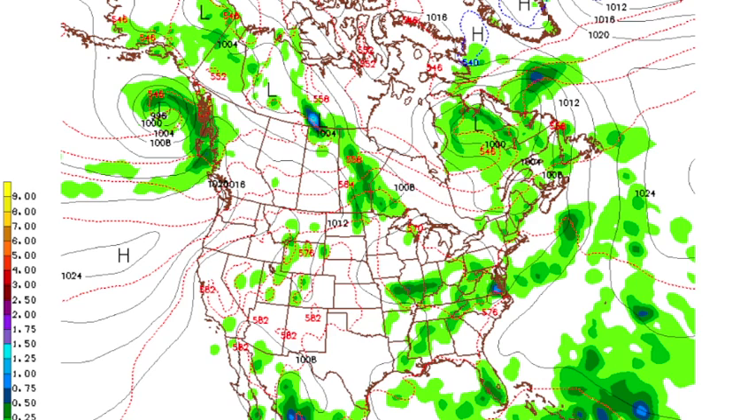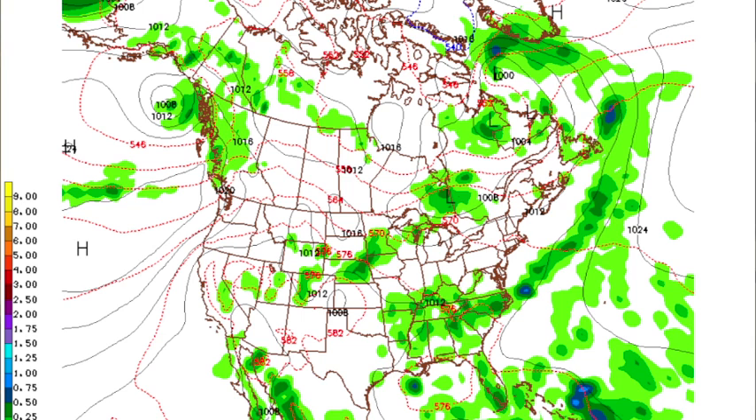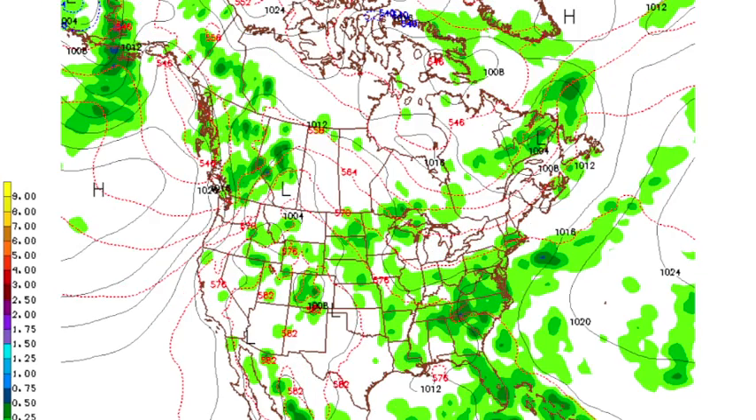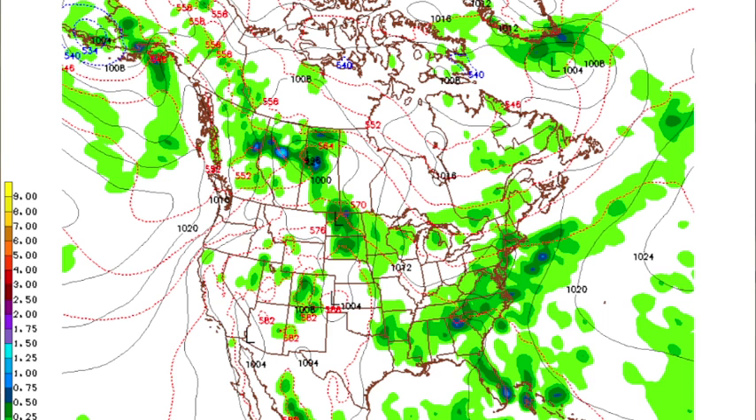Tomorrow, same thing. Highs should be in the low to mid-90s. Synoptically speaking, things won't change much — there's Wednesday, Thursday, and Friday. Each day: morning sun, a chance of afternoon storms, highs in the low — maybe mid-90s in spots — hot, hazy, and humid.